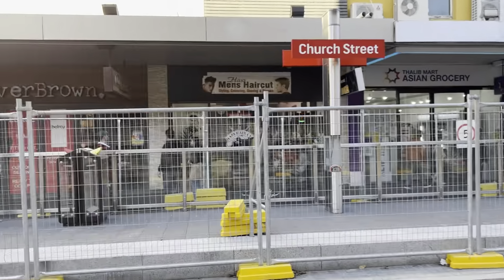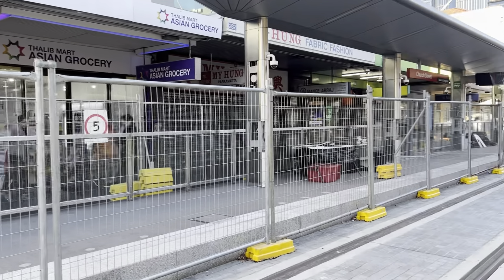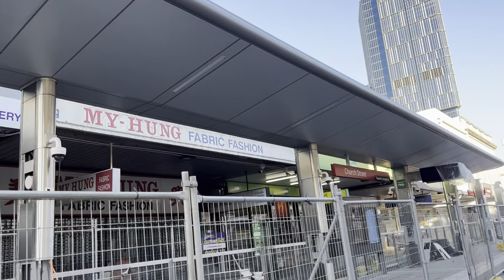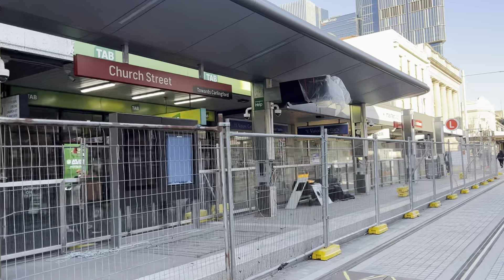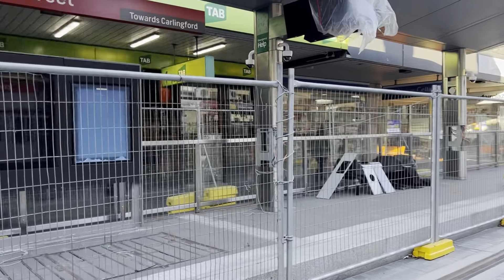Let's have a quick peek at the other platform — the Carlingford-bound platform. All the installations are pretty much the same as the other one.